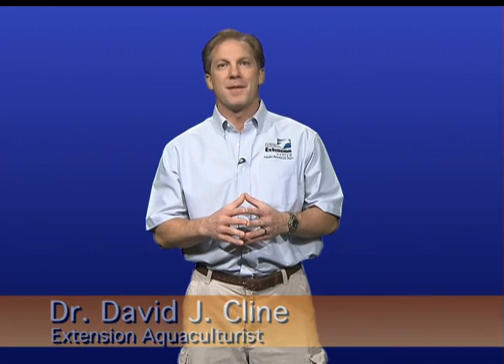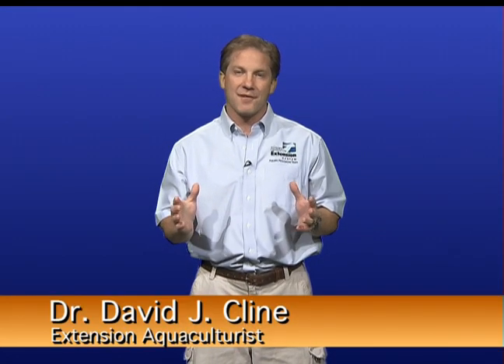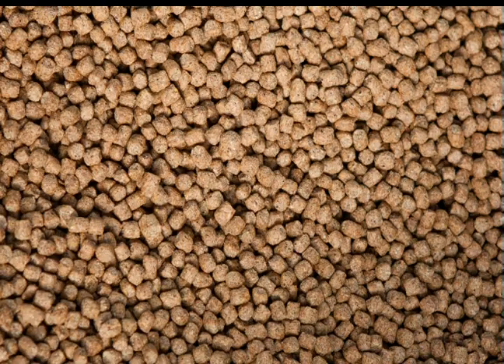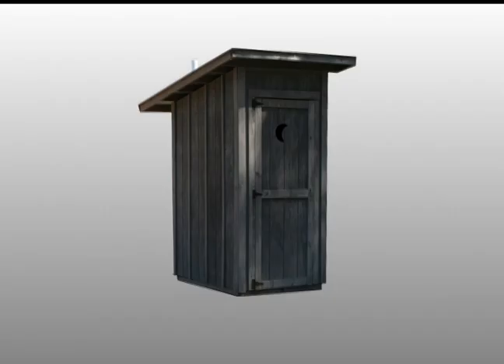For those of you that may not be familiar with standard catfish production techniques, perhaps a little background might be helpful. To put it in the simplest possible terms, there are four things a fish needs to survive: they need water, they need food, they need oxygen, and they need a way to get rid of waste.